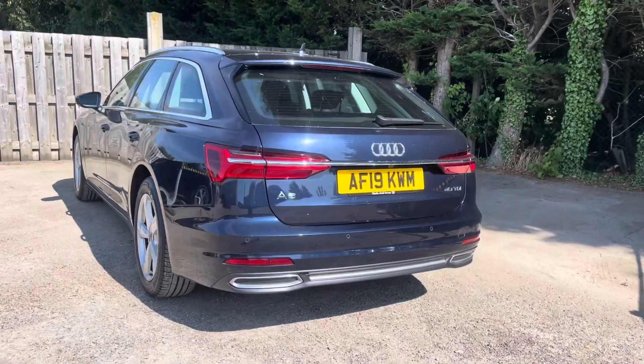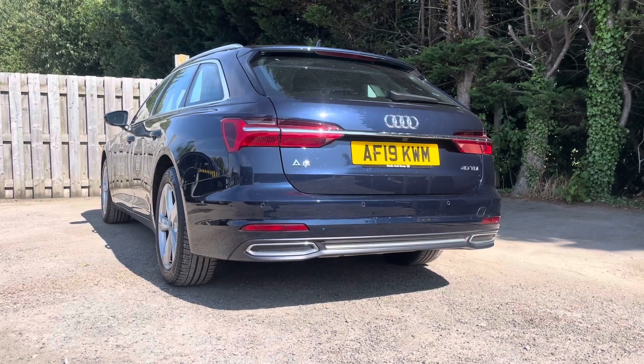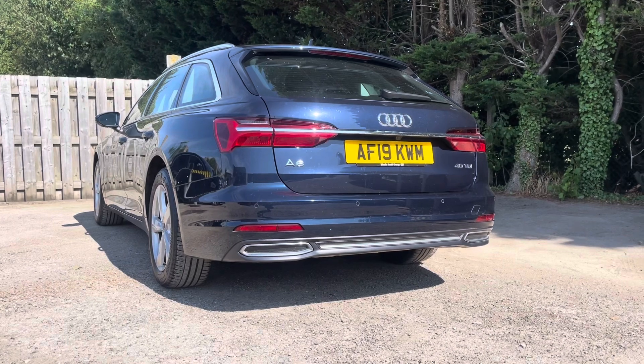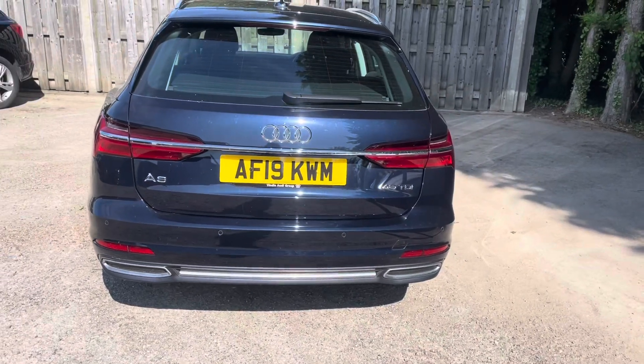Under the hood lies a true powerhouse, the 40 TDI engine. With 204 PS at your disposal, this A6 delivers a perfect balance of power and efficiency. The S-tronic transmission ensures smooth and precise gear shifts, enhancing the driving experience and fuel efficiency.